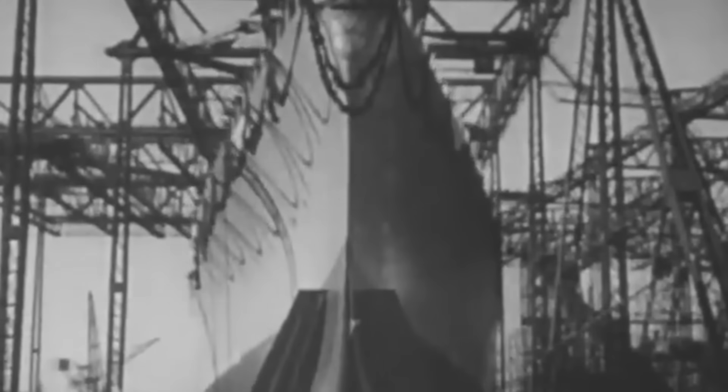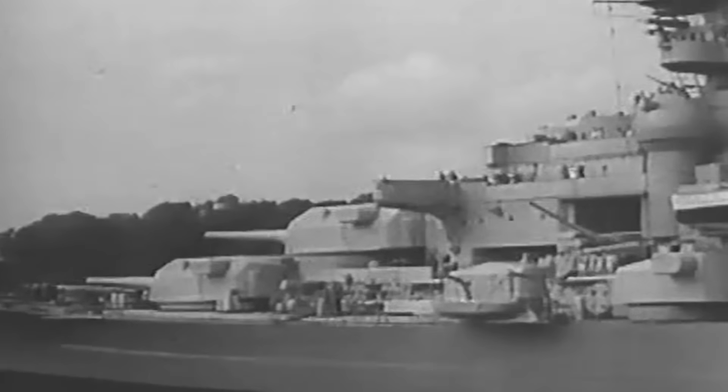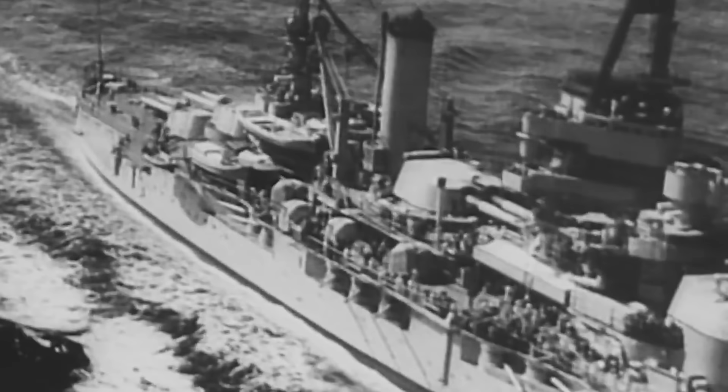The battleship Bismarck, the pride of the Kriegsmarine, was the largest European battleship at the time of her construction during the early phase of World War II. Besides the Imperial Japanese Navy's Yamato and Musashi battleships, Bismarck was the third most powerful battleship the world had ever seen. Bismarck, along with her sister battleship Tirpitz, was built following the 1922 Washington Naval Treaty restrictions imposed on Germany.